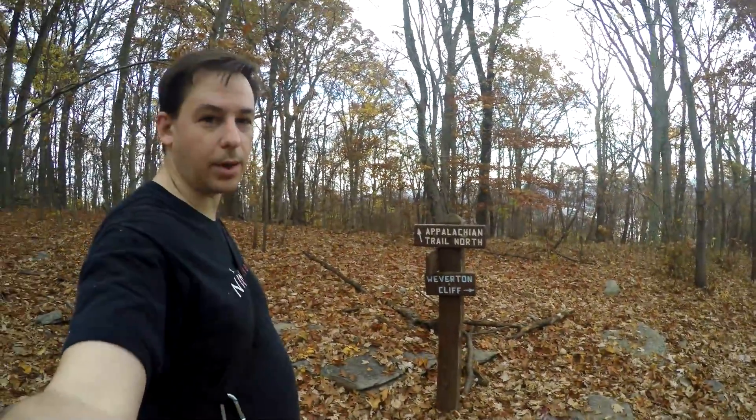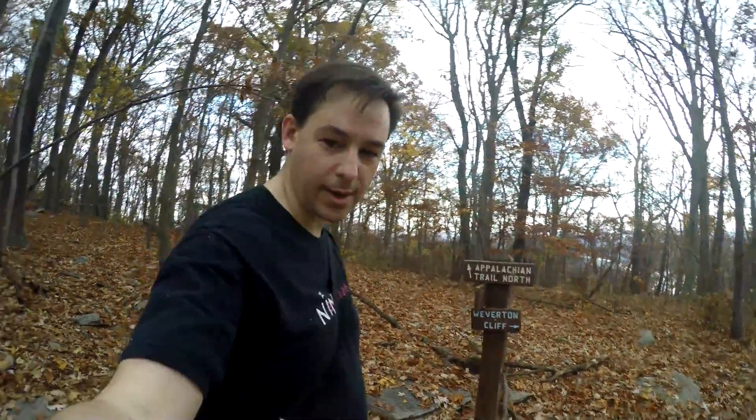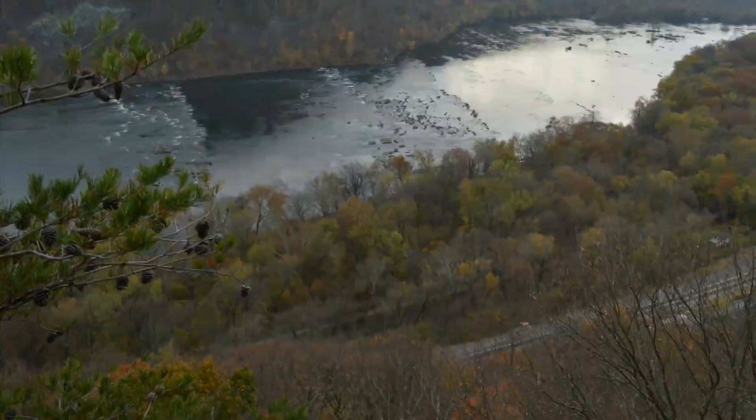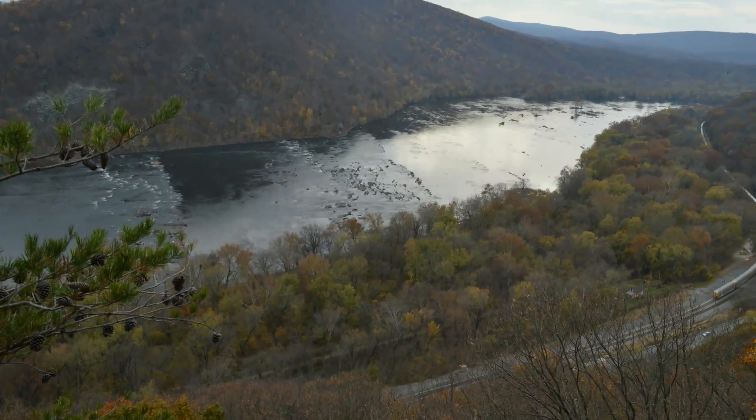The trail diverges in the woods — one goes to the cliff and one goes to the Appalachian Trail. I'm going to take the cliff one.